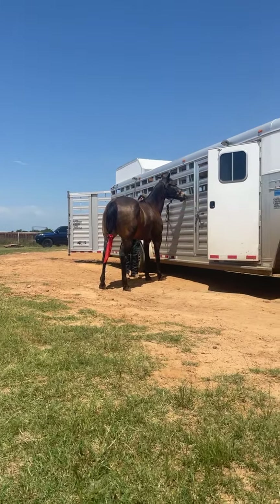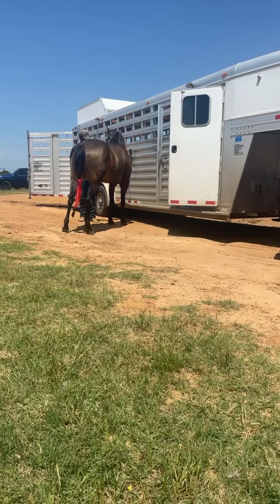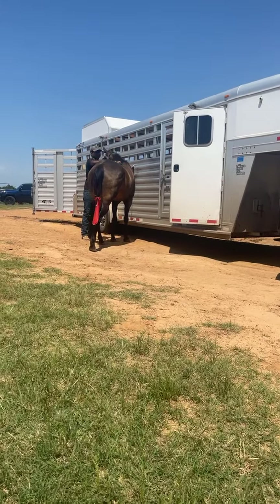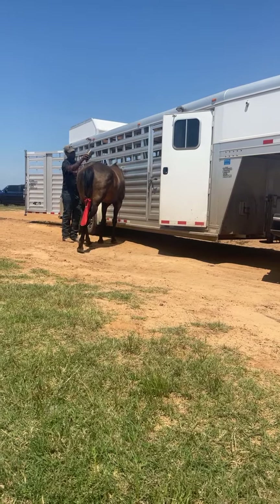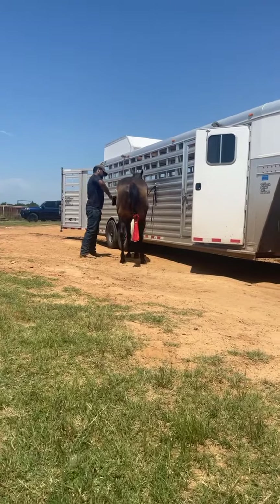Again, this is Frenchman's Buckeye and he is selling in the May 27th or 28th Billings Livestock Auction. If you go to Billings, the catalog should be out and you can look up Jacob Thompson. I think we have five consignments and Frenchman's Buckeye is one of them.